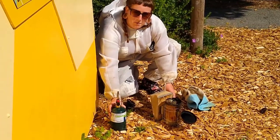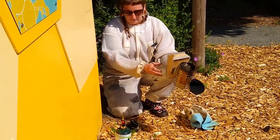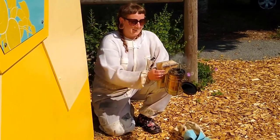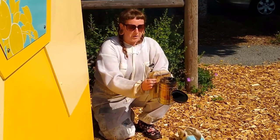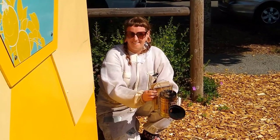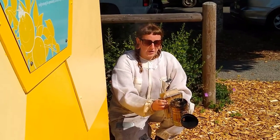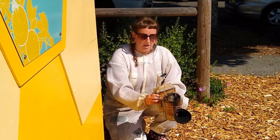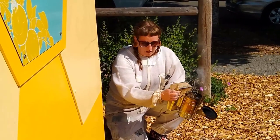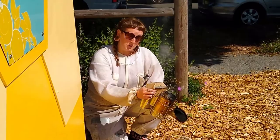I'm lighting my smoker, getting it all lit. That looks like it's on fire! The bees, with the smoke, think that everything's on fire, and so they start focusing on preparing the hive to leave if they have to, rather than on what I'm doing.